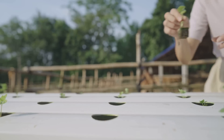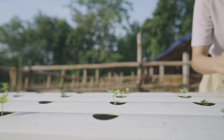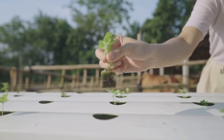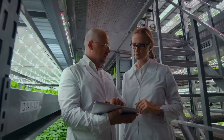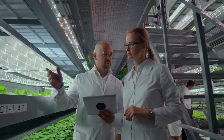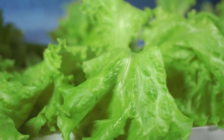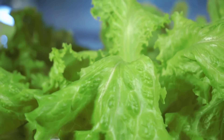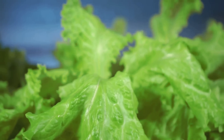Imagine having a continuous supply of fresh produce right at your fingertips, regardless of the season. This is the reality of hydroponic gardening. It's not just the convenience and year-round availability that makes hydroponics appealing — the cost savings can be substantial too. By growing your own produce, you can significantly reduce your grocery bills while also reducing your carbon footprint. But the benefits don't stop there. Hydroponic plants often taste better, fresher, and are generally healthier than their soil-grown counterparts.